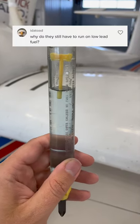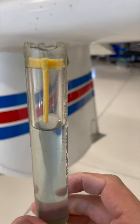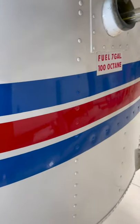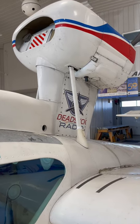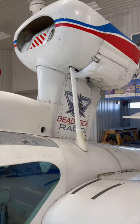Why do airplanes still need leaded gasoline? That's a great question, and the answer's a bit surprising. Lead in gasoline is used to artificially increase the octane rating. Higher octane is less susceptible to knocking and pre-detonation in higher compression engines, but even large-bore turbocharged aircraft engines have less compression than many sports cars on the road that take 91 octane.